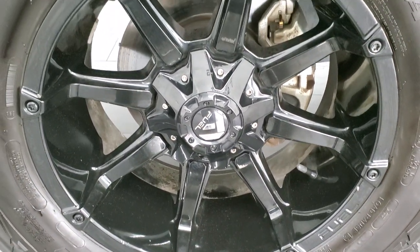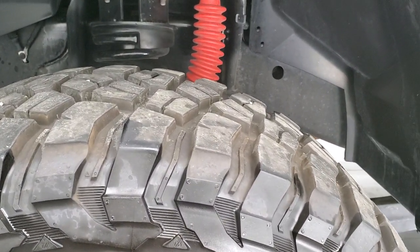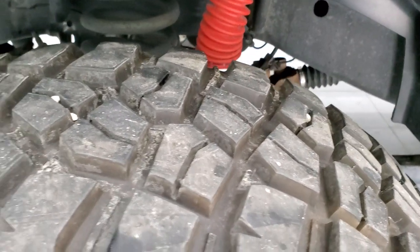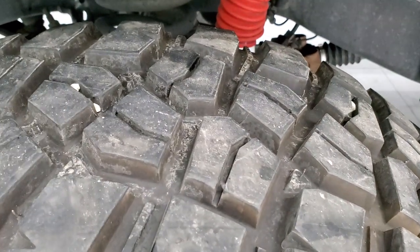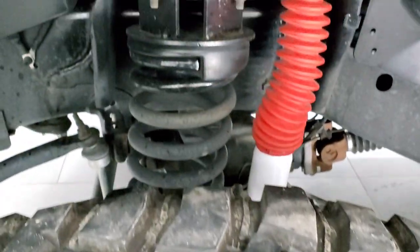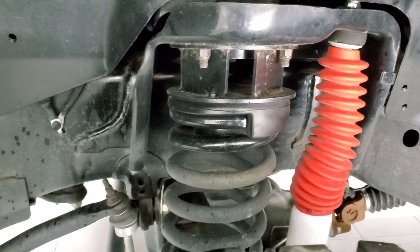It comes with the 20 inch painted fuel rims, those are in nice shape, and it has BF Goodrich mud terrain tires. These are 35 by 12 and a half R20 LTs. I would say they have 80 to 90 percent of the tread left on them, a good amount of tread. It does have a leveling lift kit, probably about a two to two and a half inch leveling kit.